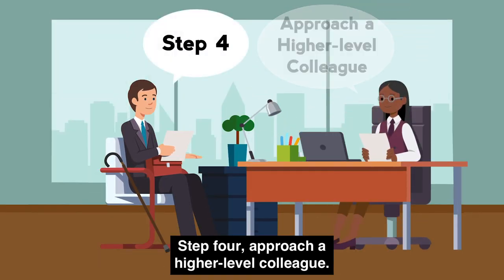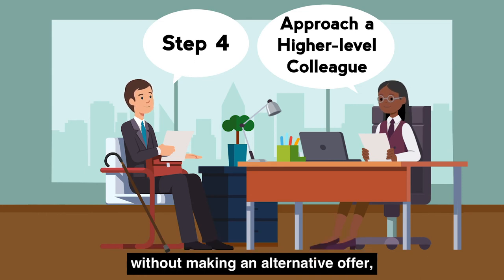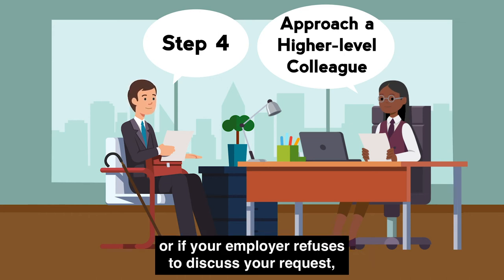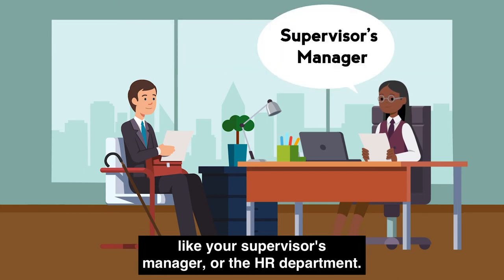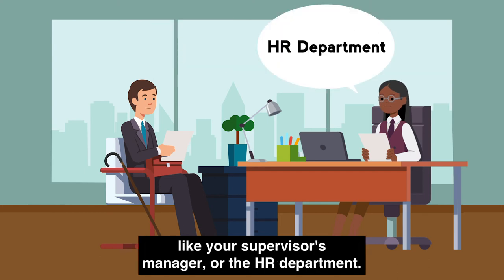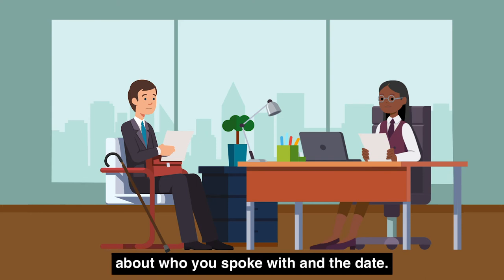Step 4: Approach a higher-level colleague. If your employer rejects your requested accommodation without making an alternative offer, or if your employer refuses to discuss your request, communicate your request to a higher-level individual, like your supervisor's manager or the HR department. It is a good idea to keep notes about who you spoke with and the date.